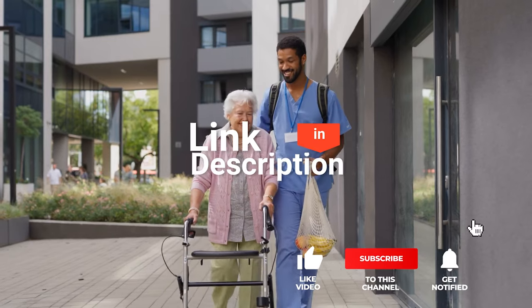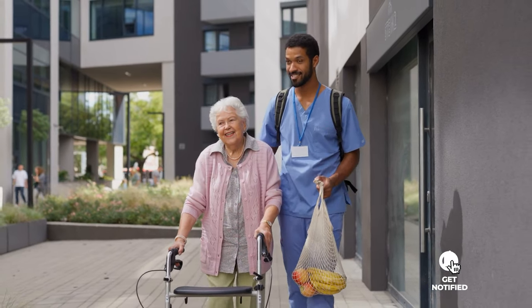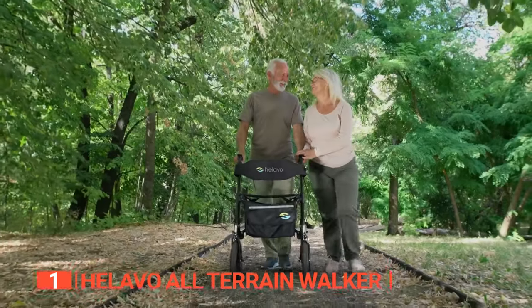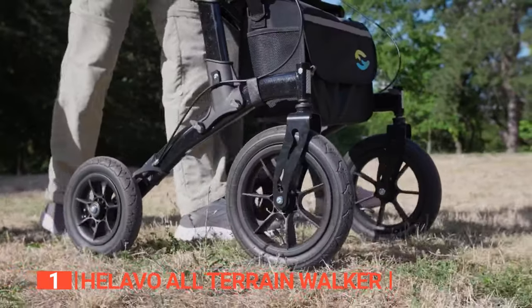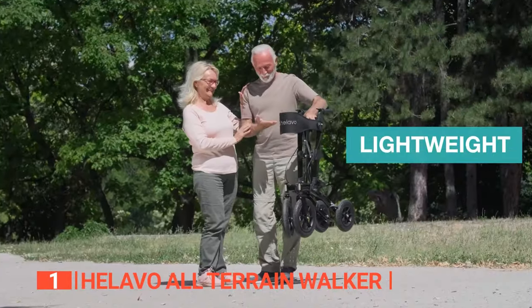Before we reveal number one, be sure to check out the description below for the newest deals on each of these items, and subscribe if you want to stay up to date on the best products on the market. Finally, the top Rollator Walker is the Halevo All-Terrain Walker. Are you looking for a mobility aid that can keep up with your active lifestyle? Look no further than the Halevo All-Terrain Walker. With its 12-inch pneumatic rubber tires, this walker is designed to glide smoothly and comfortably over any surface, whether you're exploring rugged trails or strolling through the park. The Halevo Walker is also impressively lightweight and foldable, making it easy to take with you on the go, and when you're ready for a break, you can rest easy on its spacious seat and comfortable backrest.